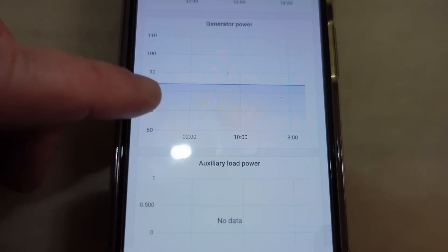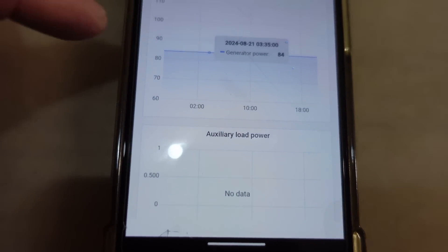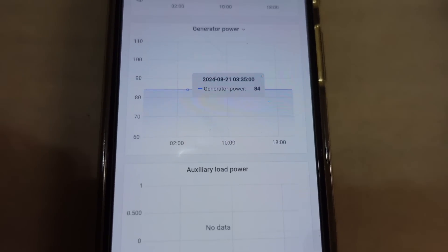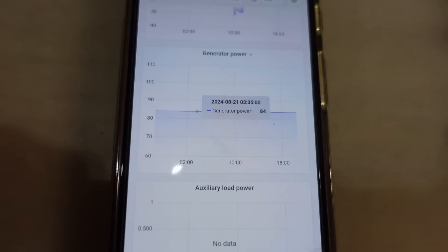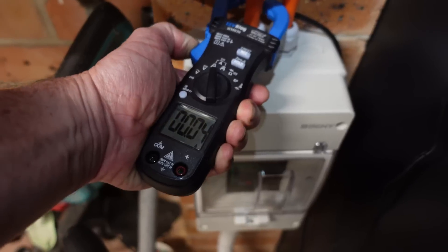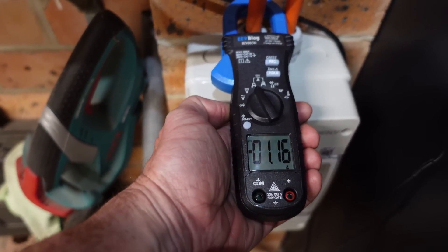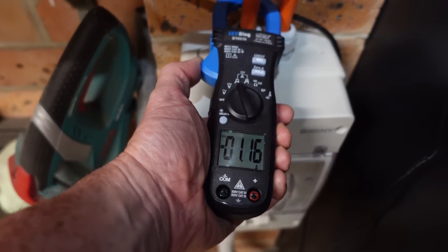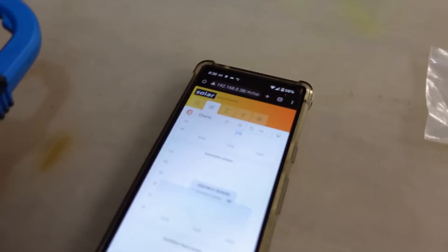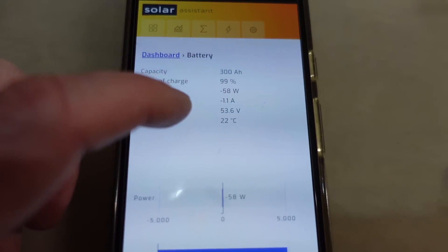I'm trying to get to the bottom of this mysterious DI 84 watt power consumption which happens 24/7 regardless of what I do when I switch on the microinverter input on the generator port. I'll measure with the current clamp — this is coming from the battery — and it's 1.15 amps there. I've verified that with another current clamp at a voltage of 53.6 volts.